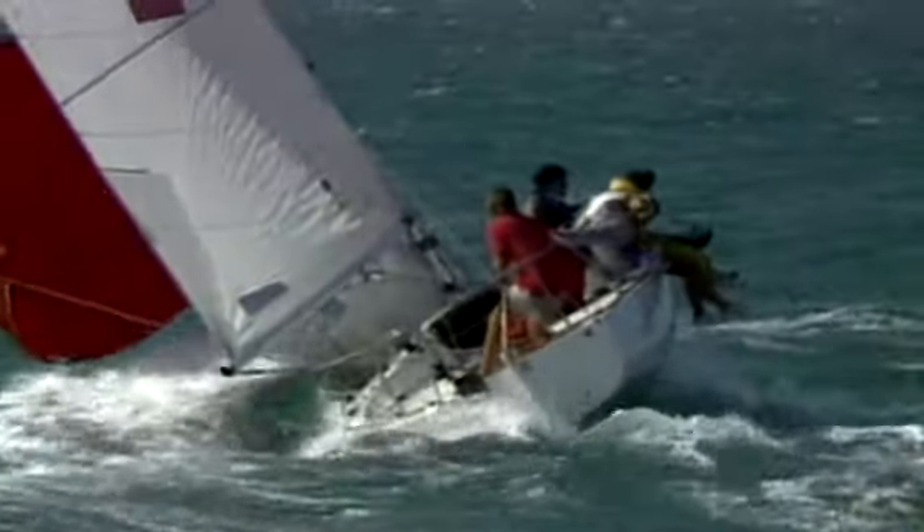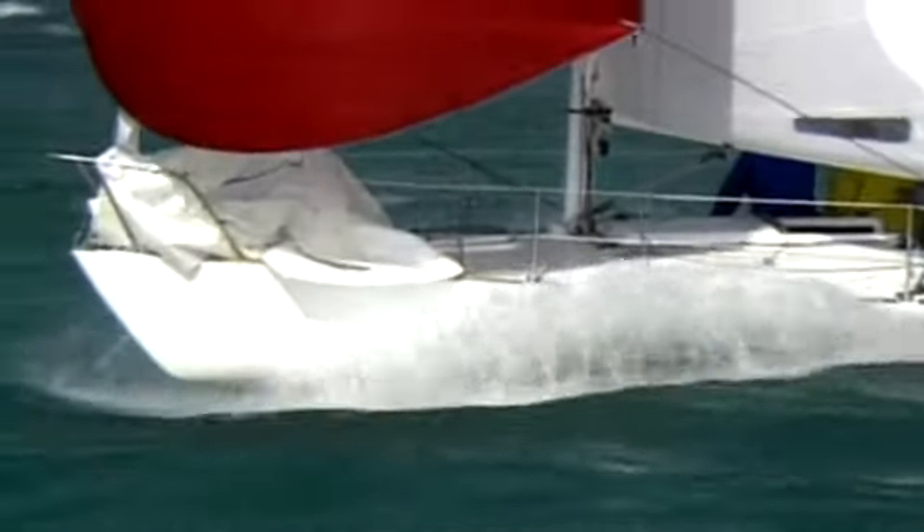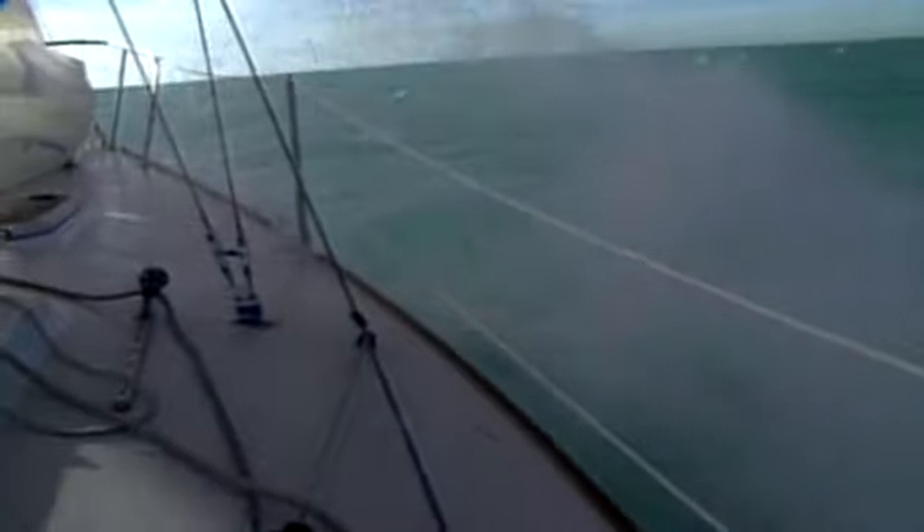But even the best skippers and crews can only make a boat go so fast. They face an ultimate speed limit: the linear relationship called hull speed. Hull speed is the maximum speed a boat will go through the water, theoretically, and it's based on the length of the boat. The longer the boat, the faster it will go — and this is a linear function.